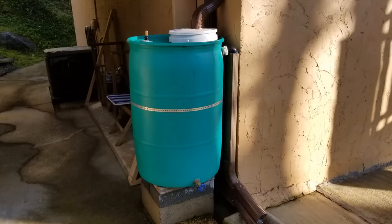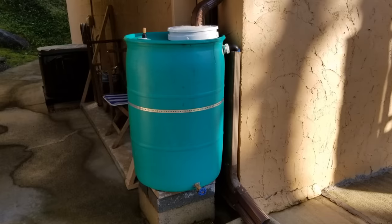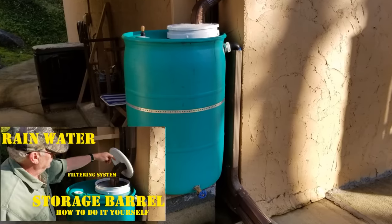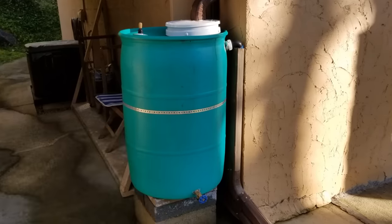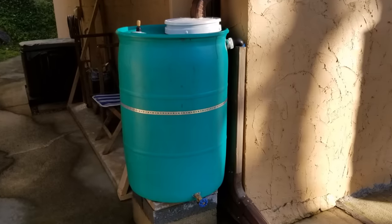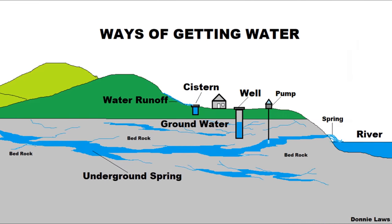You could still make cisterns today. They're not in the ground — I've got one on the back of my house where I collect rainwater to water the garden, plants, or flowers. You could drink this in an emergency, but you would have to boil it or use chemicals to purify it, because you just don't drink rainwater anymore. So that's the cisterns.